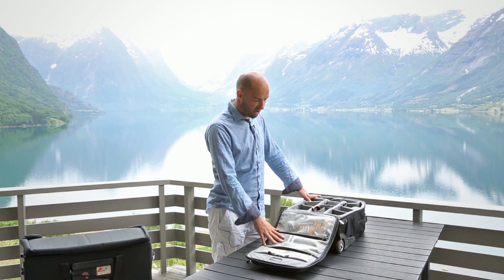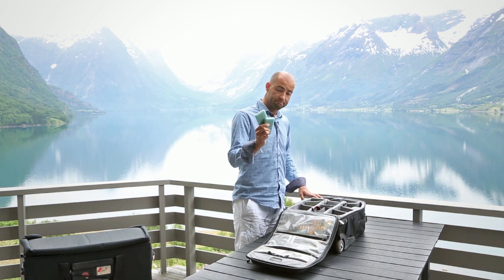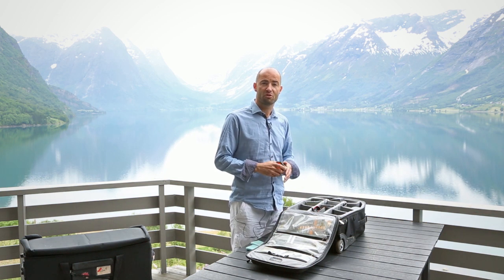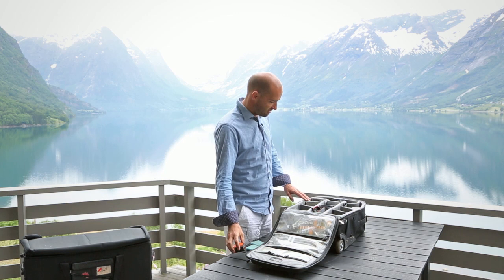Here — batteries, 5D and Phase One batteries. Miscellaneous card holders, tape measure. I do a lot of composites, and we always want to know how tall the camera is from the ground and how far away it is from the subject. It's a good thing to have.